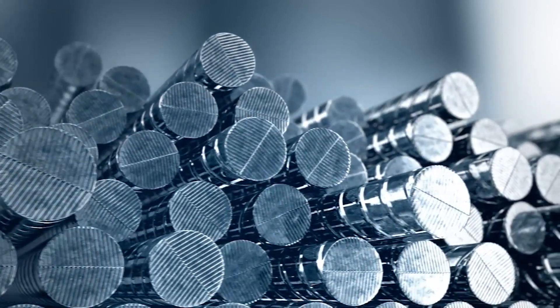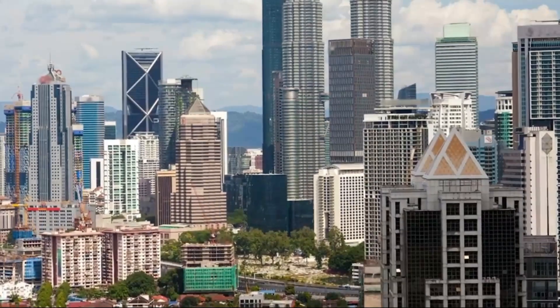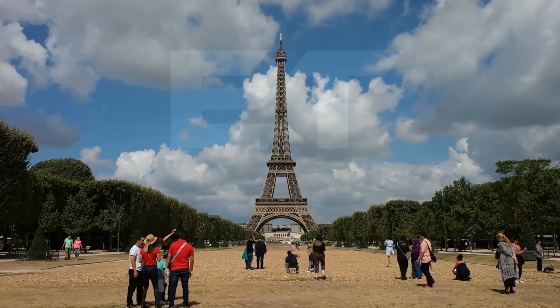Iron is a remarkable material for building. It's not just for making doors. Builders can create entire structures with it, some of which are famous worldwide. Take the Eiffel Tower, for example.